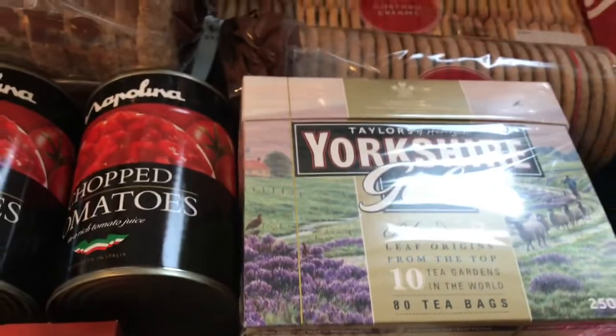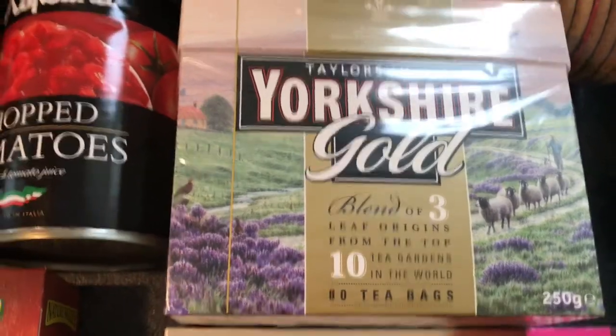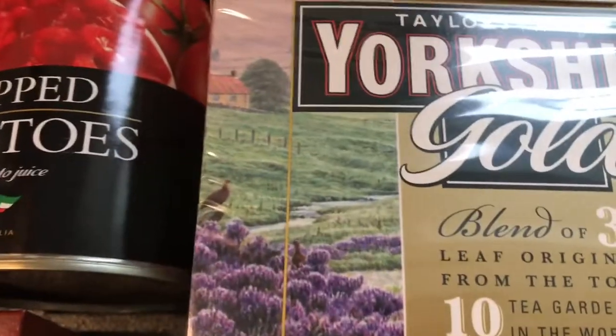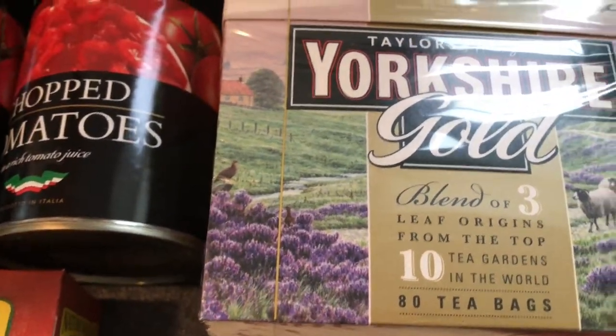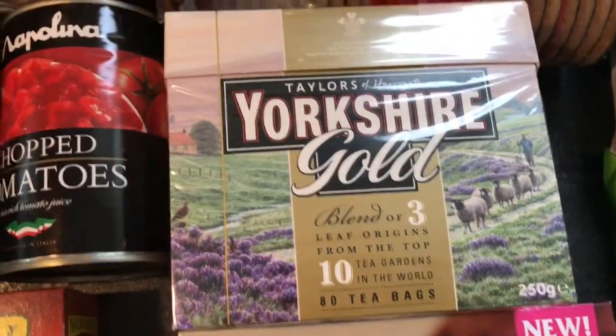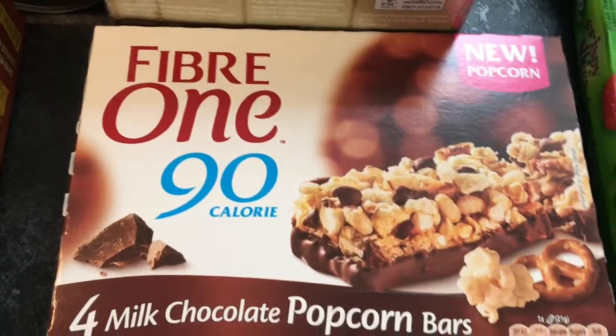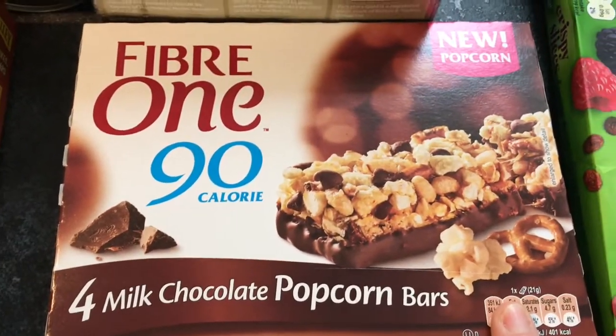I drink decaf but for my first cup of tea in the morning I like a proper one, so I've got some Yorkshire Gold tea bags because they're on special this week — a treat. These popcorn Fibre One bars are also on special. I'm wondering if these are a Healthy B — I think they might be but I haven't checked the app recently, so let me know.